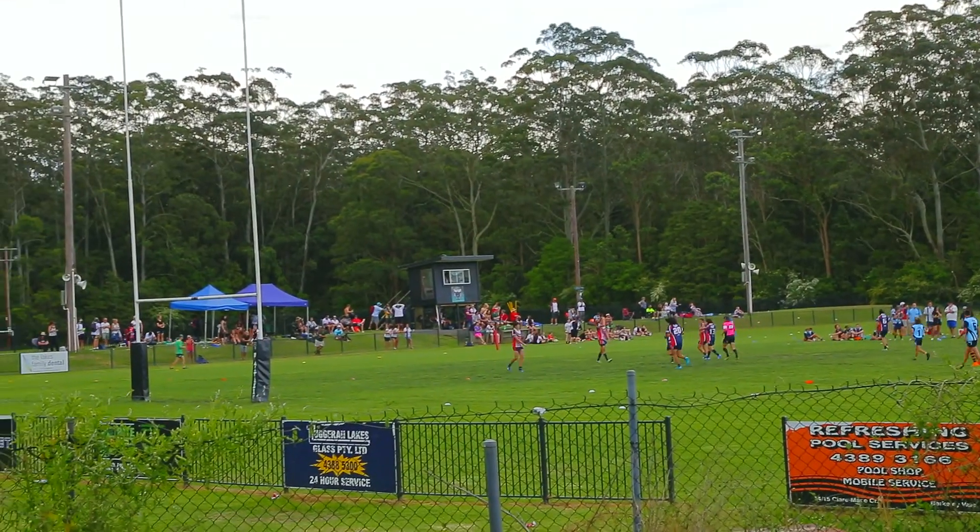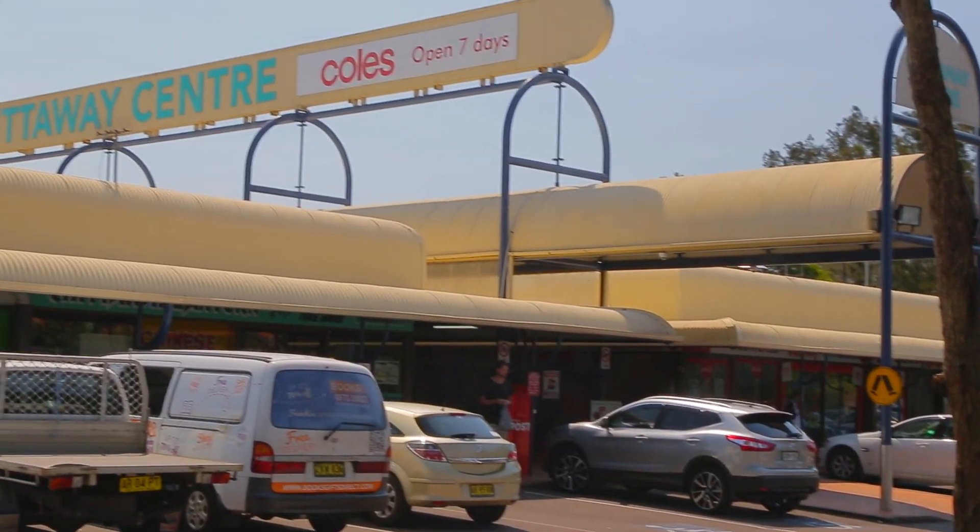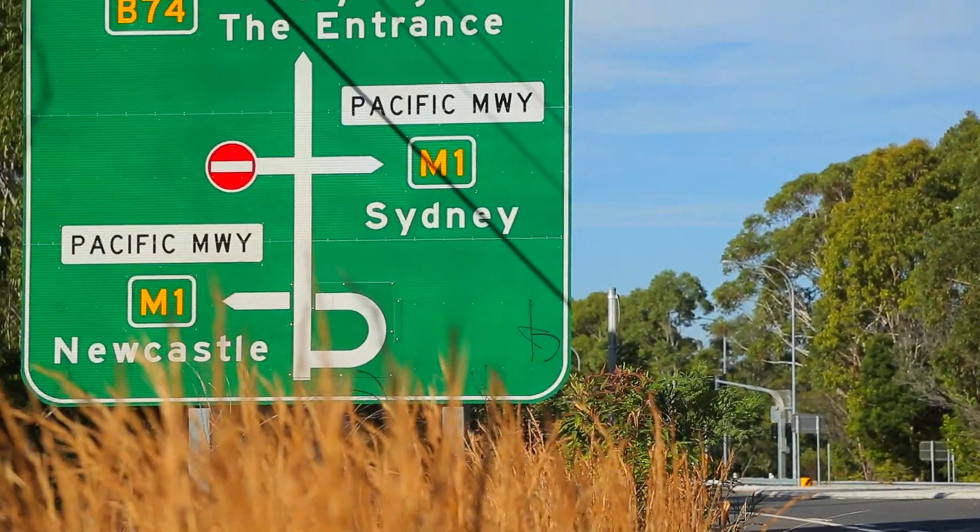Also nearby are local public and private schools, Chittaway shops for your everyday needs, local transport, and the M1 freeway.